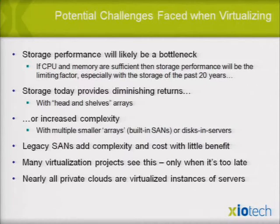Legacy SANs are hard to control and not linear. Many virtualization projects have experienced this. I've traveled 240,000 miles this year and been on every continent except Antarctica, seeing this issue globally.